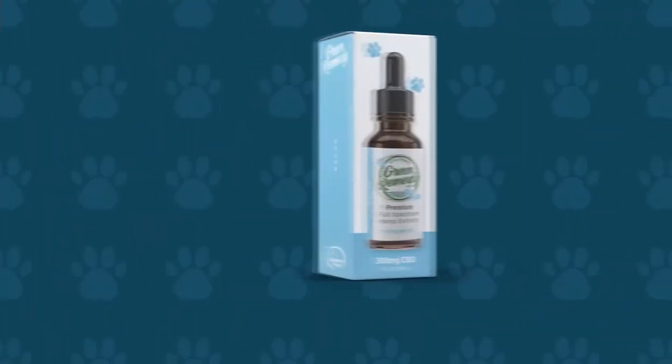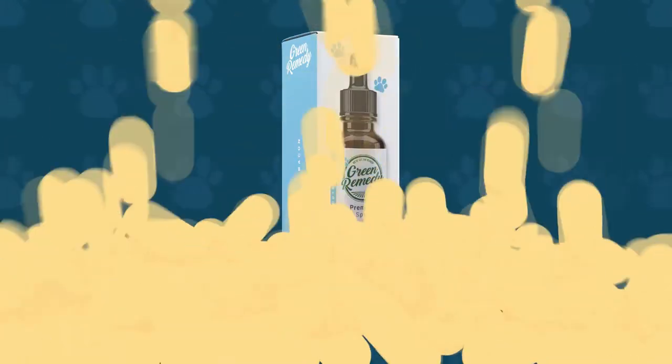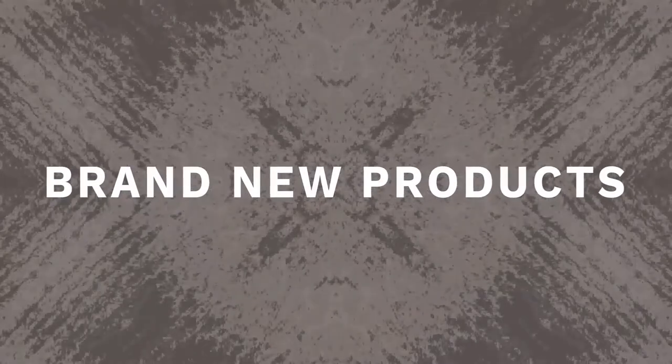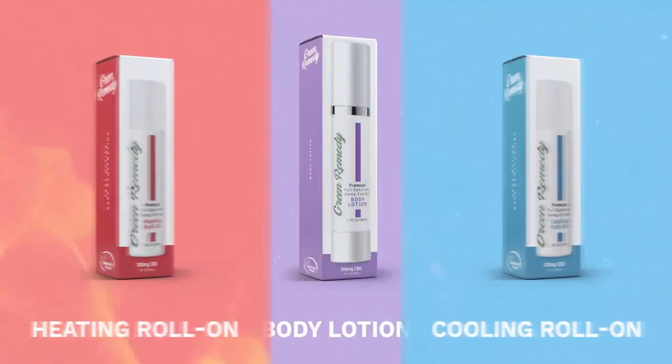Our Green Remedy CBD oil is non-GMO, vegan, and gluten-free, and your pet will enjoy the all-natural bacon flavor. We are Kentucky proud and there are no imported ingredients or processes. Green Remedy's Hemp-Extracted CBD Oil is the perfect health supplement for your pets.